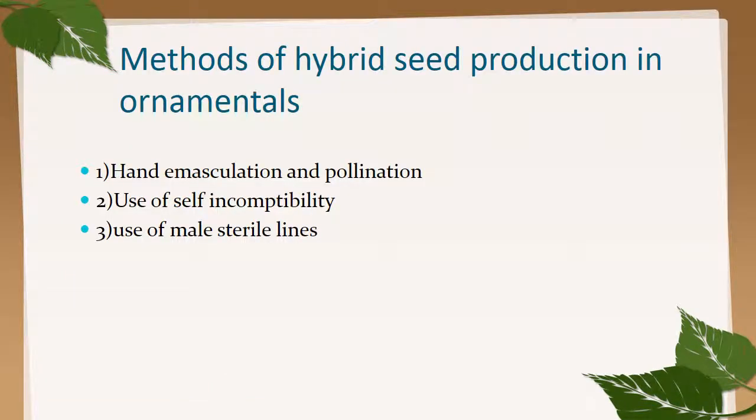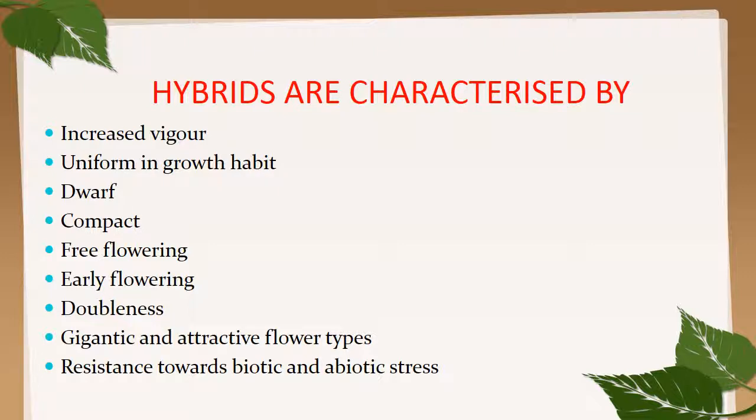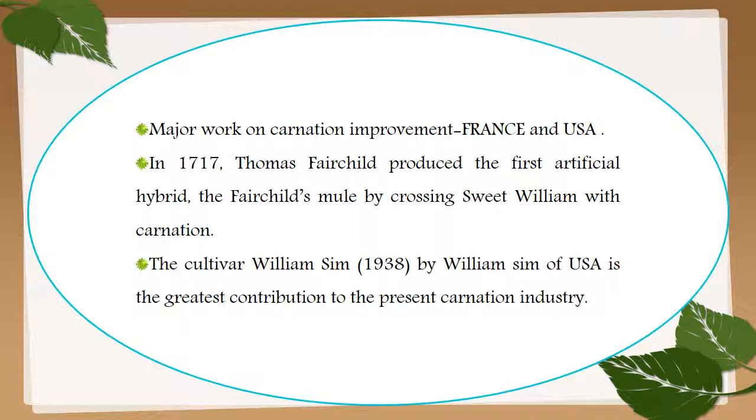Methods of hybrid seed production in ornamentals include hand emasculation and pollination, self-incompatibility, and male sterility. Hybrids are characterized by increased vigor, uniform growing habit, dwarfness, compactness, free flowering, early flowering, doubleness, gigantic and attractive flower types, and resistance towards biotic and abiotic stress.